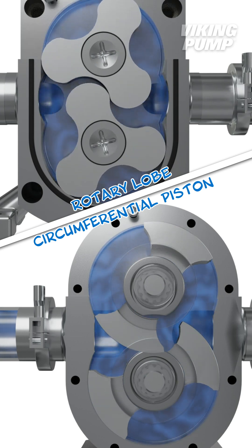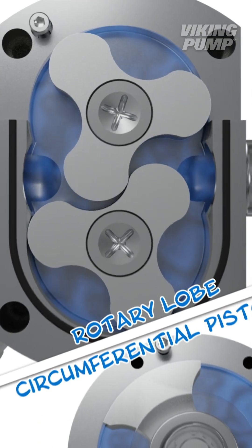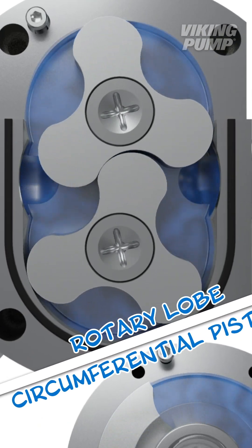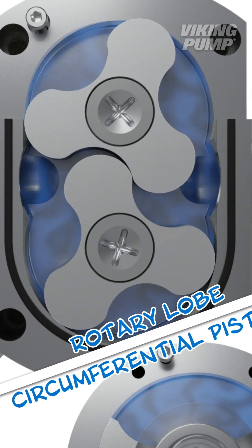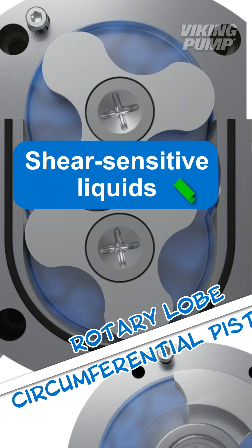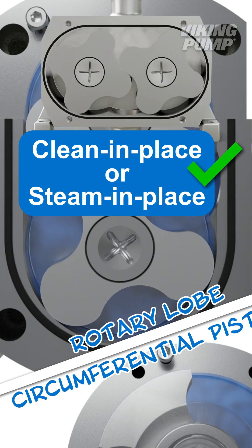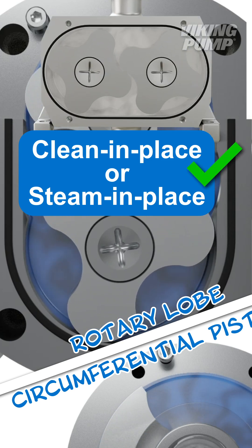That's a lot of similarities. The differences largely come down to the rotors. While there are other designs, this rotary lobe example features rotors with three lobes, commonly called a tri-lobe pump. This design is preferred for handling shear-sensitive liquids and is commonly used for systems that require clean-in-place or steam-in-place.